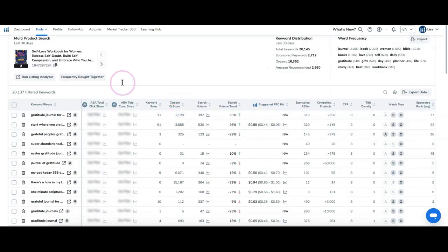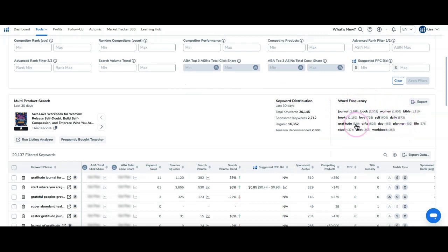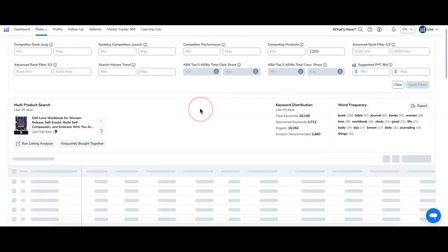For all these books combined, they're linked with 20,000 keywords in total, which is a lot. In terms of frequency, these are the keywords that come up most frequently out of the 20,000. I want to narrow it down because 20,000 is just too many to deal with. The way I'll narrow it down is to apply filters — I'm going to focus on search volume and competing products. For search volume, I want keywords that get at least 500 searches a month.